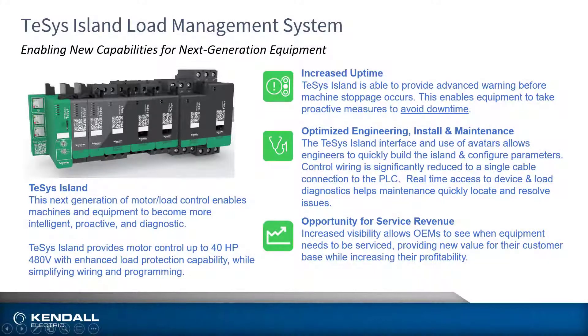Industry 4.0 is the ongoing automation of traditional manufacturing and industrial practices using modern smart technology, and Tesis Island is helping lead the way by providing new capabilities for next generation equipment. This next generation of motor or load control enables machines and equipment to become more intelligent, proactive, and diagnostic. To increase visibility, OEMs can now see when equipment needs to be serviced, providing new value for their customer base while also increasing their profitability.